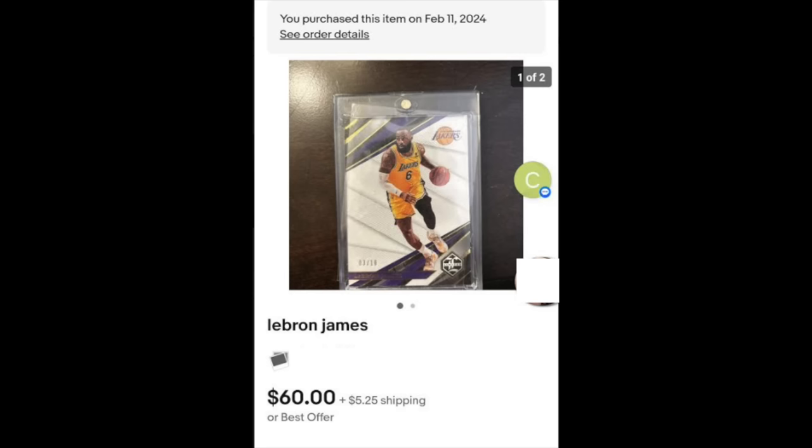Guy followed up and said he did get the card. This is a LeBron James card serial numbered out of 10, and he's spot on — any LeBron card out of 10 is going to probably be a good buy at $60. The listing just says 'LeBron James' with no other details given — no year, brand, serial number, or anything like that. So sort of a strange listing, but congrats to Guy for the pickup.